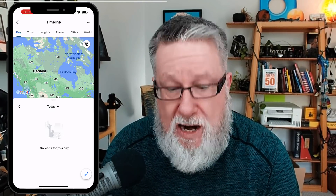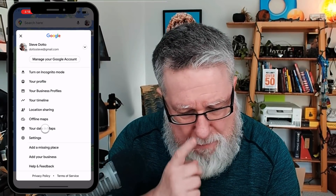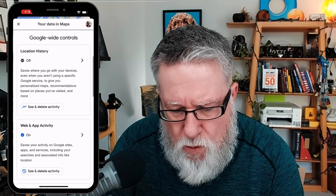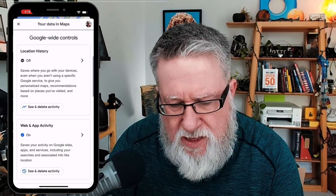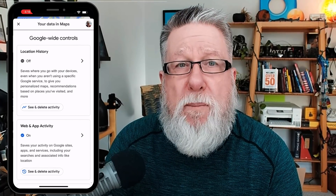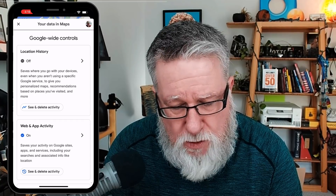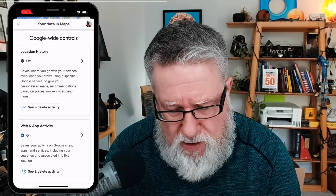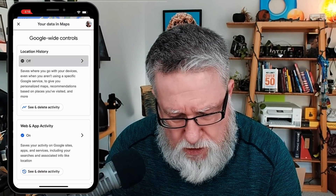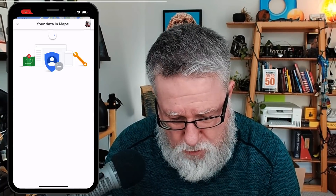The other place I mentioned is if we go back under the menu and go into your data in maps. This brings us not into Google Maps but into our main Google account. You can see it says 'Google-wide controls' — this is where we control our privacy within all of our different Google apps. Right at the top it says 'Location History' — you can see mine is turned off. I could open it up and turn it on, but I'm not going to do that right now.